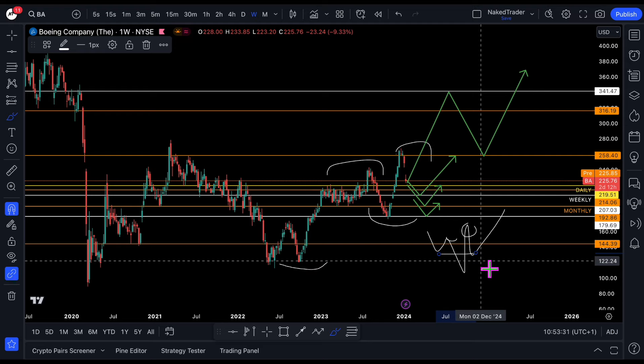So that is the Boeing stock analysis. Thank you guys for watching today's episode.